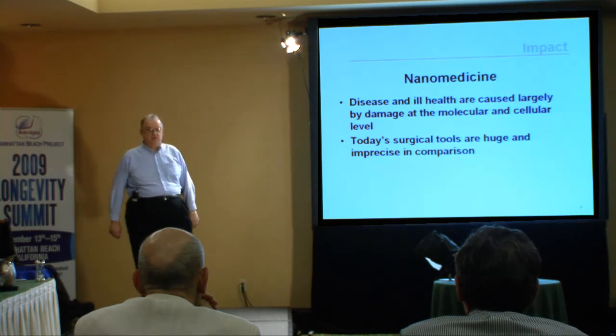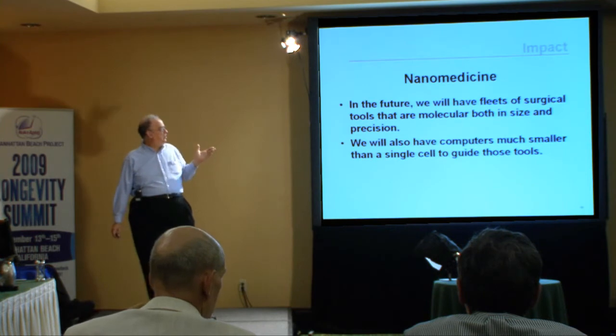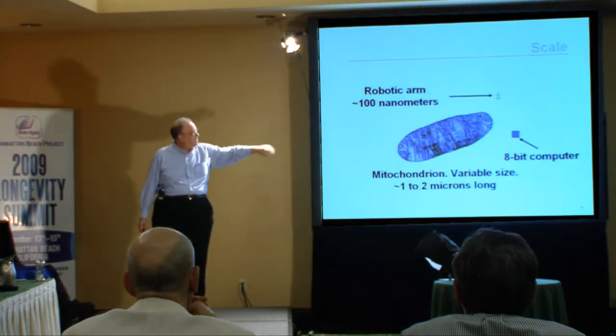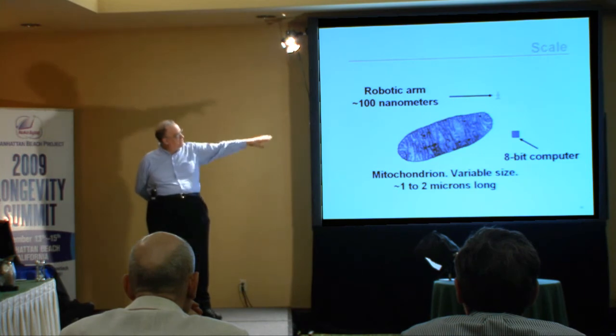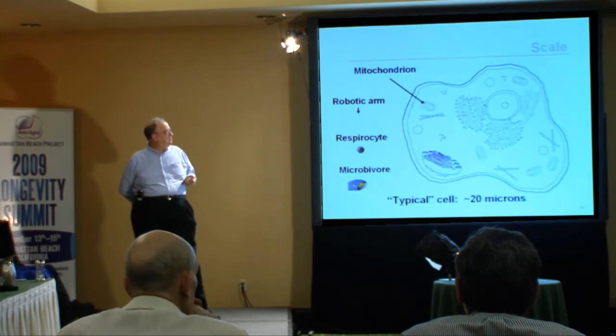That provides background before we go into nanomedicine. One of the core observations is that disease and ill health are caused largely by damage at the molecular and cellular level — a very fine scale. But today's surgical tools are huge and imprecise in comparison. In the future, we'll have fleets of surgical tools that are molecular both in size and precision. We'll also have computers much smaller than a single cell to guide those tools, so we're going to see dramatic advances.